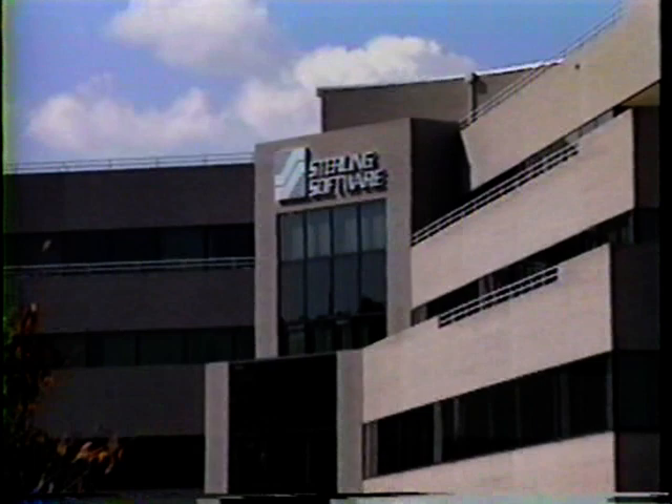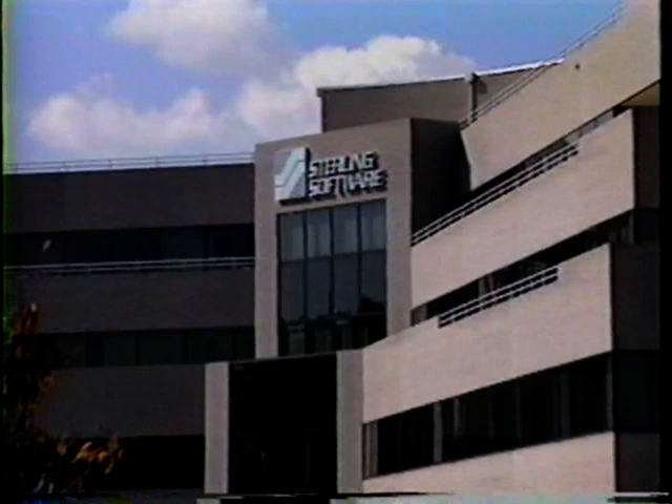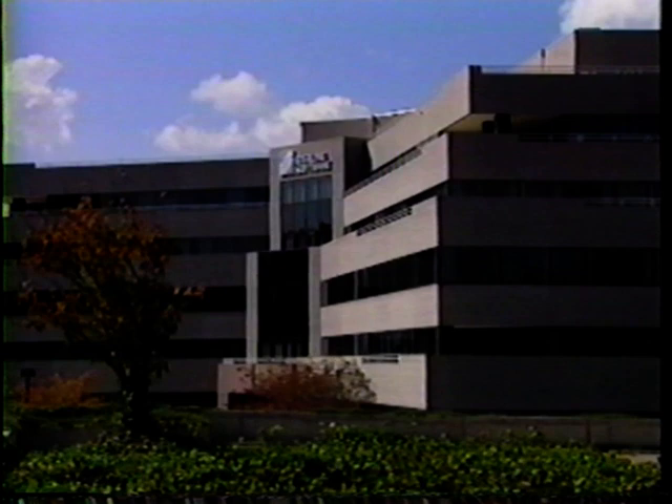Sterling Software is one of the largest independent software vendors in the market today — around a $450 million company. Open Edition VM is a major enhancement because it allows application vendors to easily port applications to the VM environment. This creates a situation where a user can choose which platform to run a specific business application on, and for the vendor it reduces the development and support overhead of maintaining multiple platforms. It really comes down to the question of choice: which is the most cost-effective platform to run a specific business application?